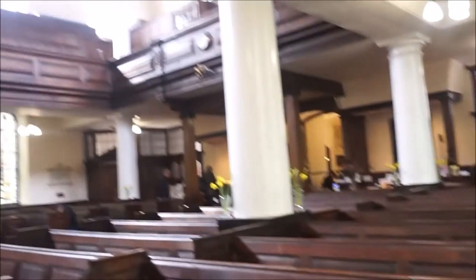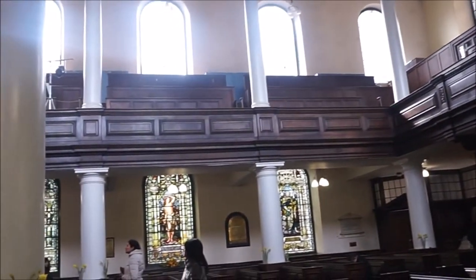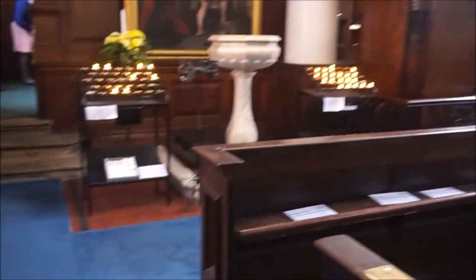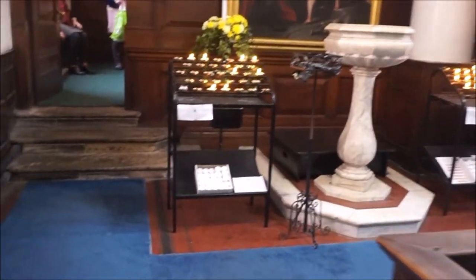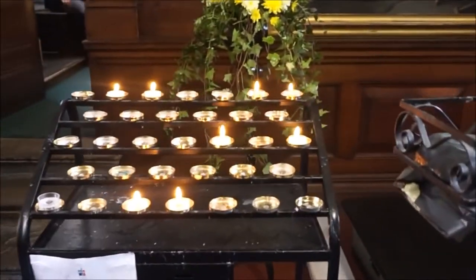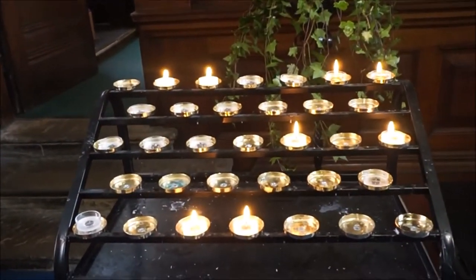The organ, which dates from 1730, was originally on the West Gallery. It has grown over the years and is now a fine instrument with 54 speaking stops, on which recitals are given every week. It was rebuilt by George Sixsmith of Mossley in 1996.